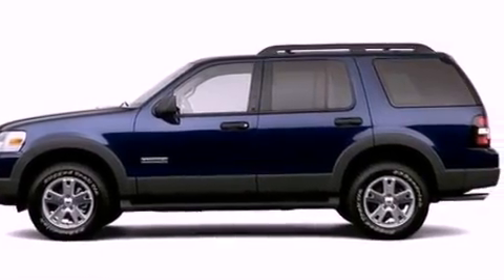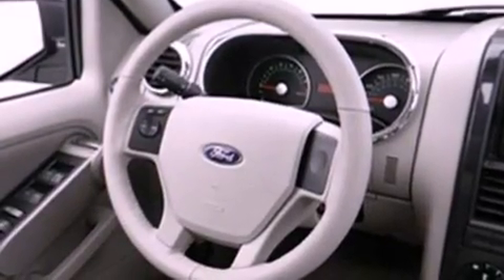Also included are a chrome grille, an anti-lock braking system, front and rear reading lights, and fog lamps.